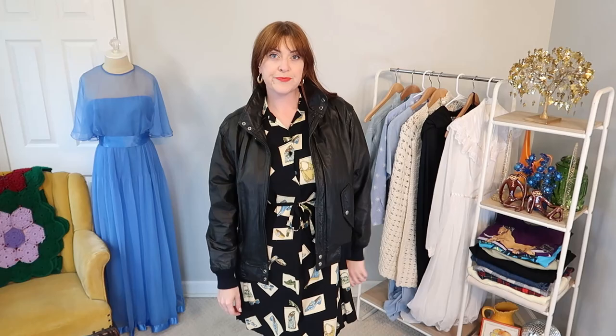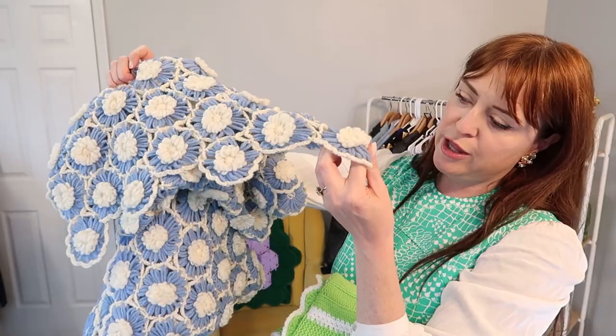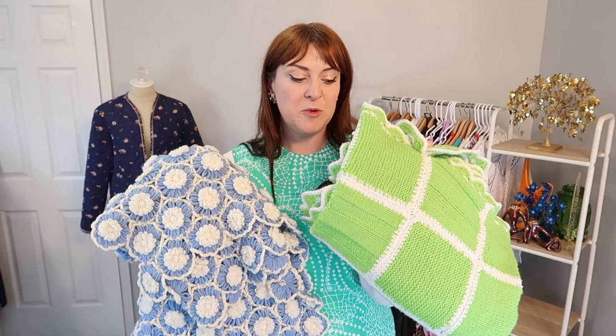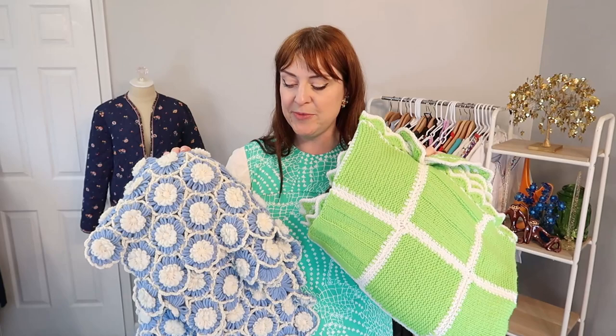I got these two crochet blankets — this lime green and white checkered one, which is like a couch blanket size. And then this one with a little flower pattern is more of like a long, thinner one — you could almost wear it as a blanket scarf. Very obviously vintage, and the type of thing people pick up to upcycle into something wearable like a poncho. I snagged these to bring to an upcoming flea market show that I'm doing. I have a whole vintage home decor section and I felt like these would fill it out really nicely.